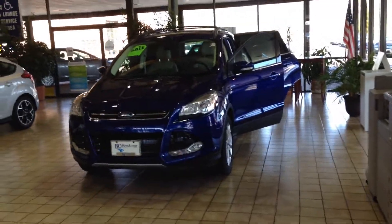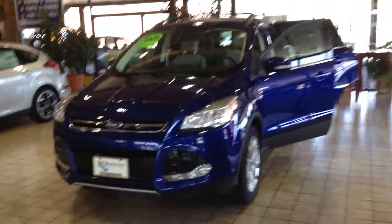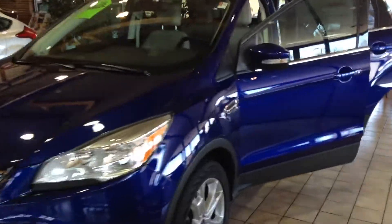Here's one of our final remaining 2013 Ford Escapes. I love this deep impact blue color. Let's take a look inside.